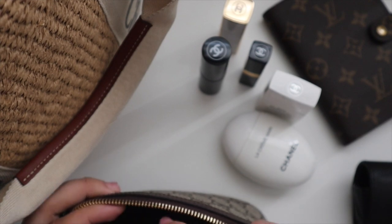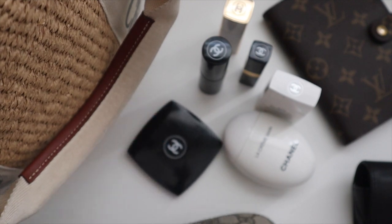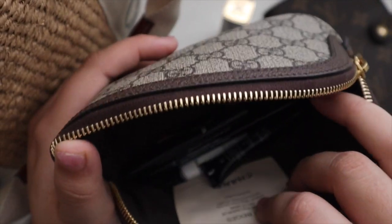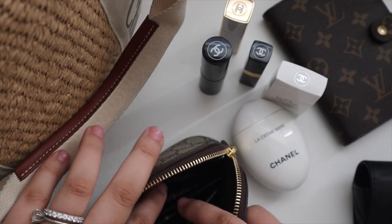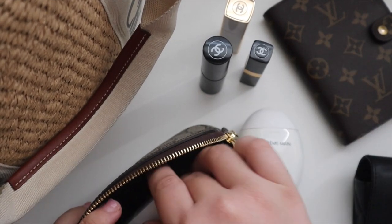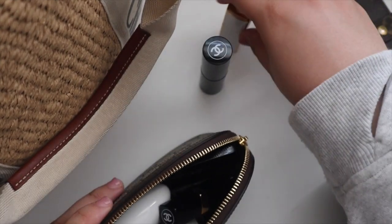Then we have the double mirror from Chanel. I also have some sample-size items — additional lip glosses, mascaras, and eyeliners. I like carrying these around and then using my full-size tubes while I'm at home. That is everything in the cosmetic case.